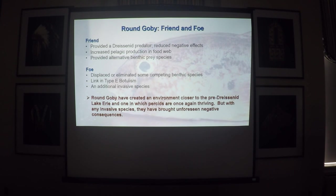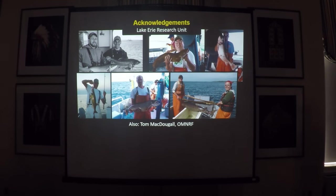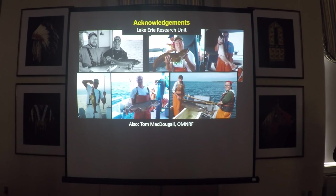As a wrap-up: gobies have created an environment closer to the pre-dreissenid Lake Erie, and one in which perch are once again thriving. But with any invasive species, they have brought unforeseen negative consequences. I'd like to thank the crew out at the Lake Erie unit — everybody is really awesome, it's a great place to work. I also got some data from Tom over on the north shore, so thanks to him. I'd be happy to answer any questions. Thank you.